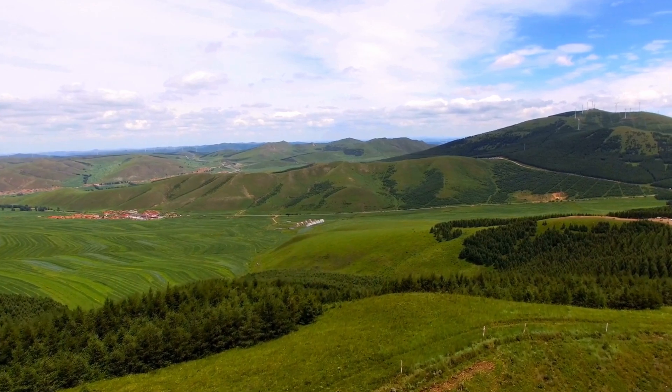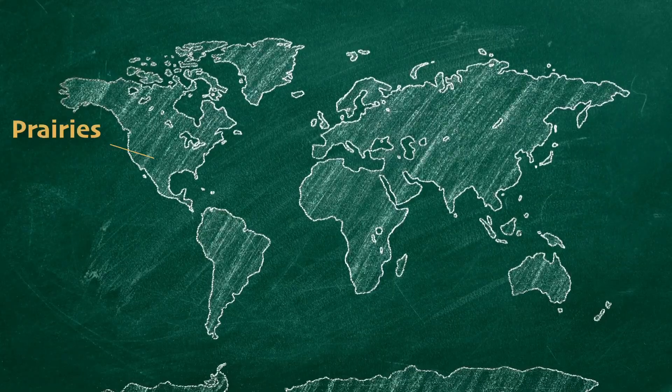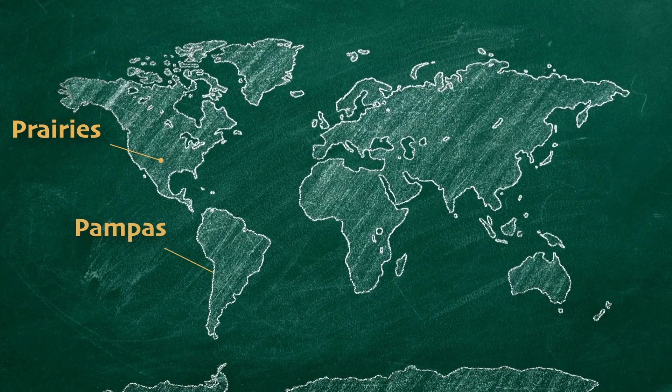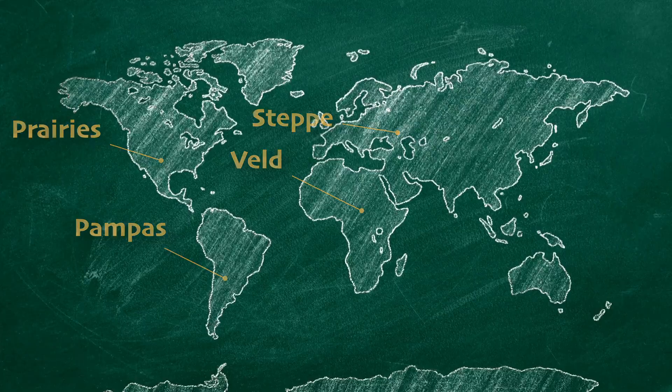These grasslands are called different things depending on where in the world you are. They're known as prairies in North America, pampas in South America, steppes in Eurasia, and the veldt in Africa.